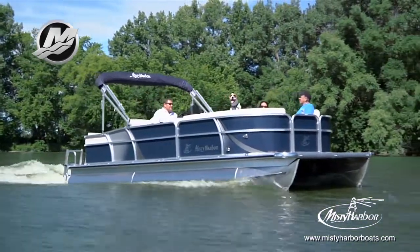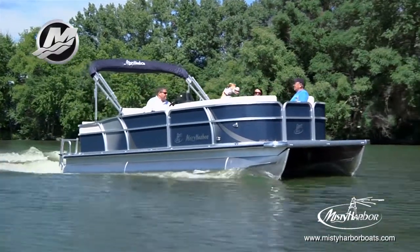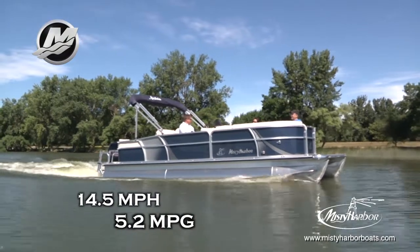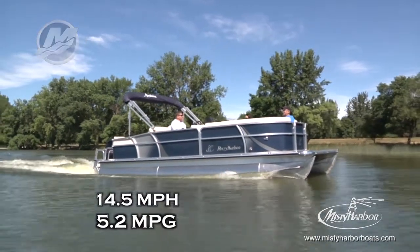With a top speed of 27 miles per hour, the best fuel efficiency is traveling at 14.5 miles per hour, which will allow 5.2 miles per gallon at 3,500 RPM.